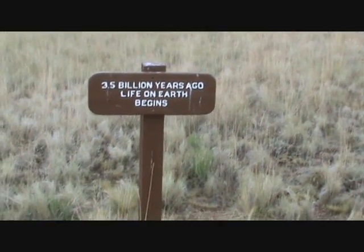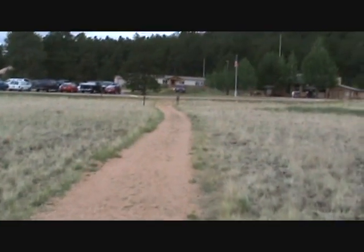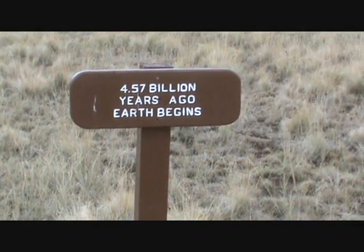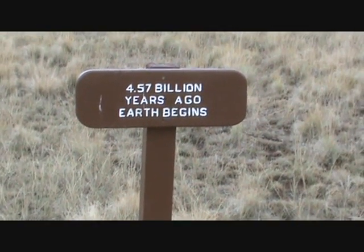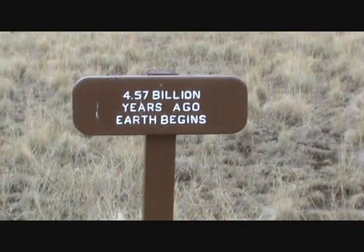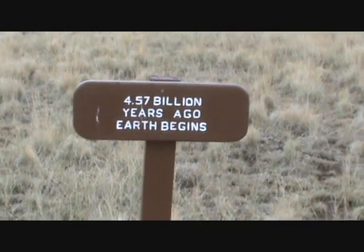I wonder who was there to tell them that. Looks like there's one more sign up there. Here I am with the first sign — 4.57 billion years ago, Earth begins. Interesting. I wonder how they prove that. Taxpayer money pays to have this put here — how do they know that's true?